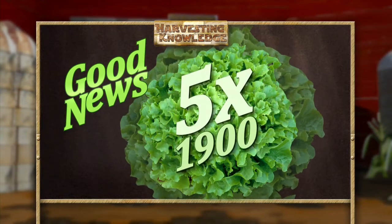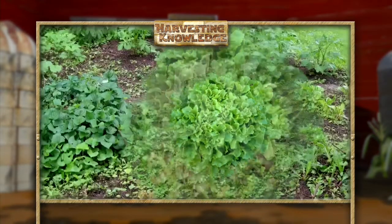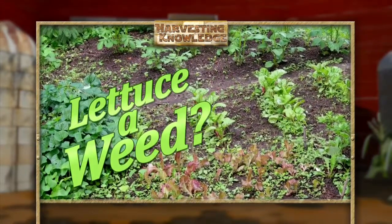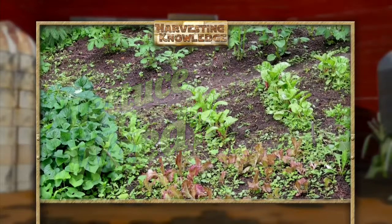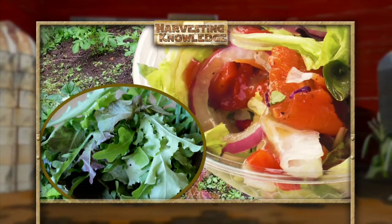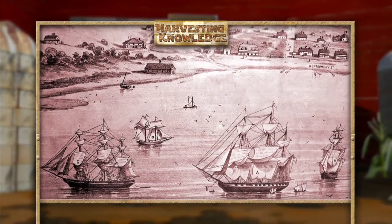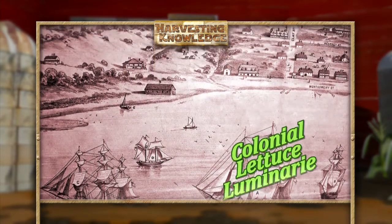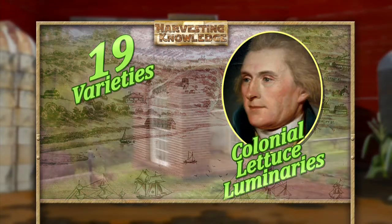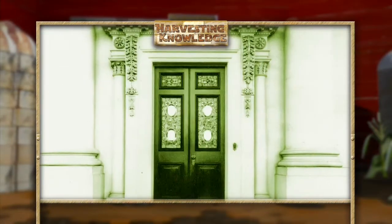That is five times the amount of lettuce the average American ate in 1900. Some food historians claim that the lettuce we see today started out as a weed in the lands of the Mediterranean basin. Folks there were serving lettuce dishes 4,000 years ago, and Spanish explorers brought lettuce with them when they sailed to the New World. Thomas Jefferson reportedly had 19 varieties of lettuce growing at his home at Monticello, and he served it at White House dinners as well.